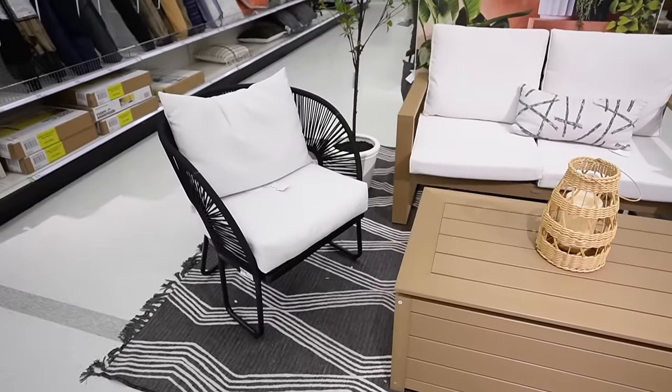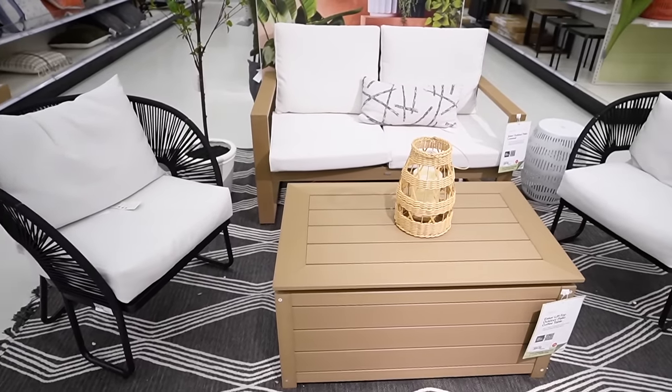Welcome back to my channel — happy Target Tuesday! Today we're looking at the 2024 Target outdoor shop: everything you need to get your outdoors refreshed and ready for spring and summer. We're going to be looking at all the new outdoor furniture, pillows, decorative items, vases, planters — anything you need for outside. We have a ton to cover, so let's jump in.